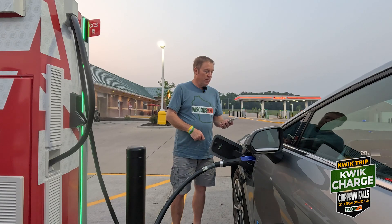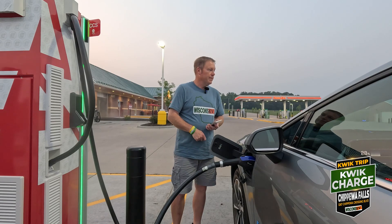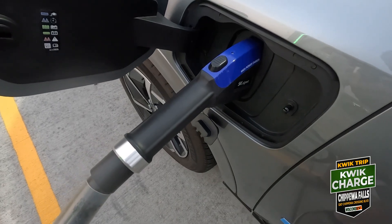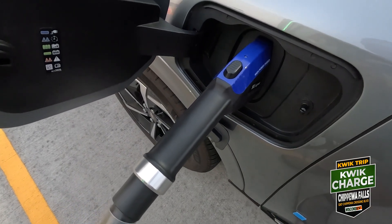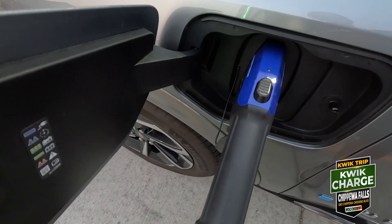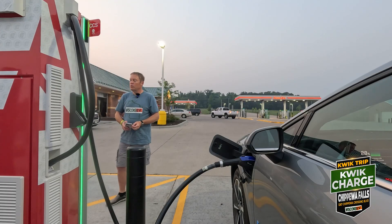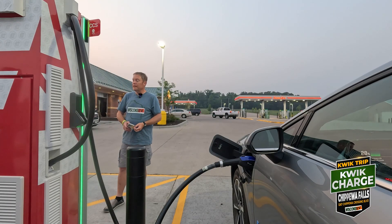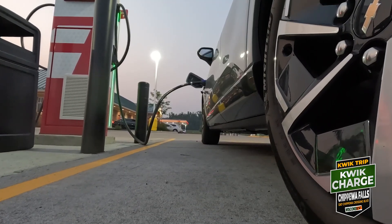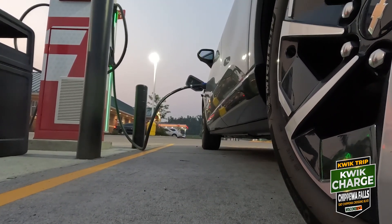Let's see if the Equinox likes it or not. There we go — we're at 27% and firing right up. 153, 154 kilowatts. This thing is firing 500 amps. 155, 310, 311 volts. So that's how we get to 150 kilowatts, folks. 155.